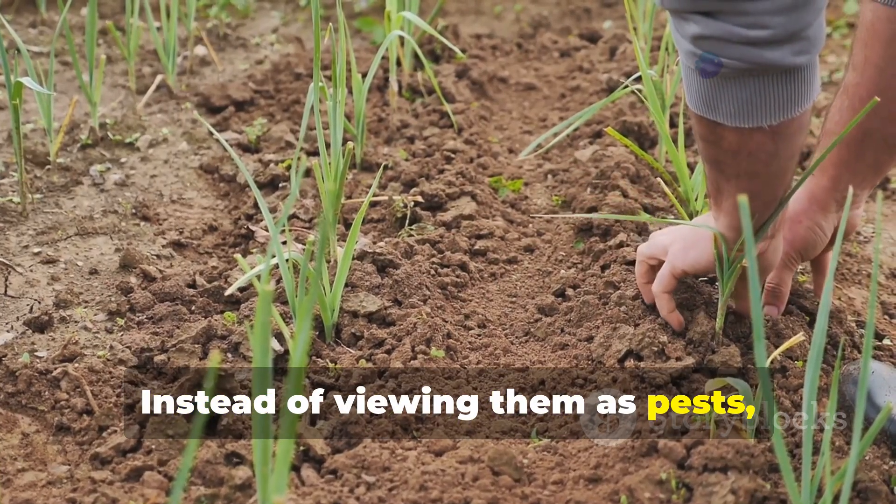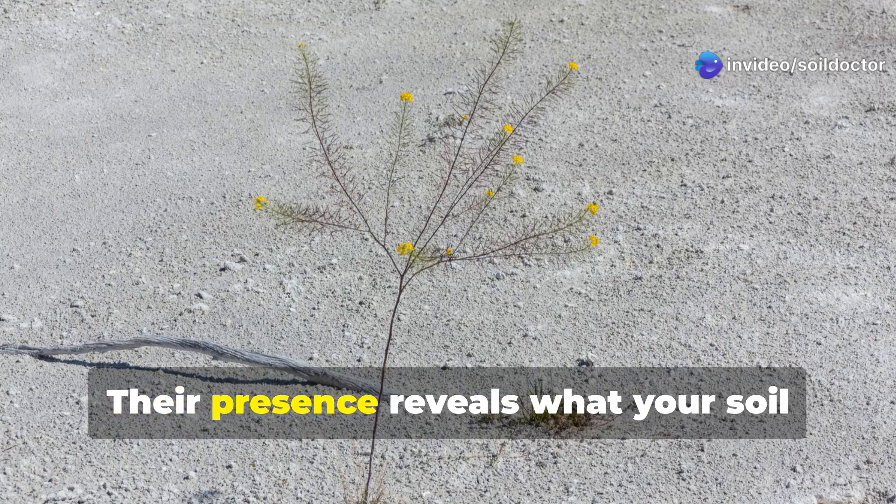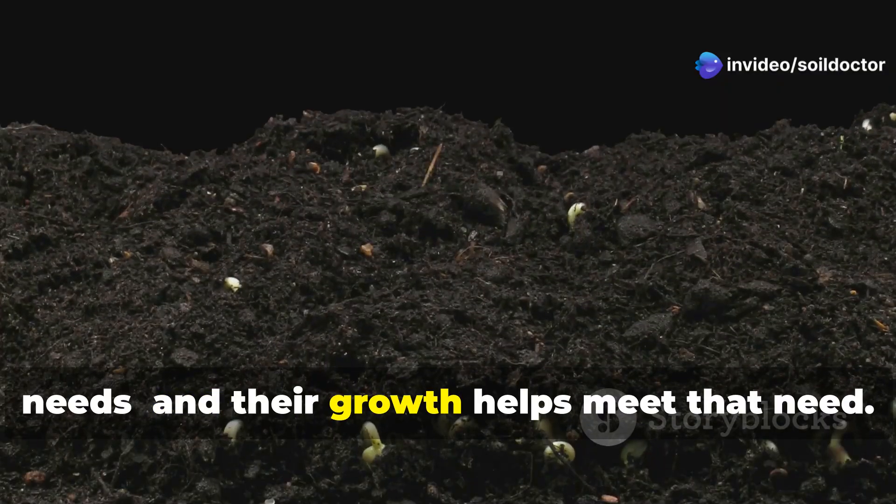Instead of viewing them as pests, we can learn from them. Their presence reveals what your soil needs, and their growth helps meet that need.